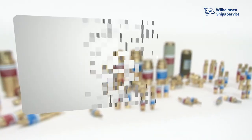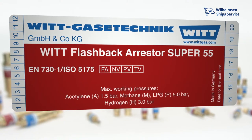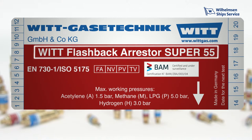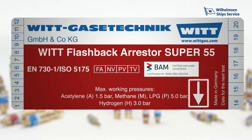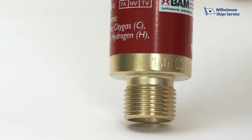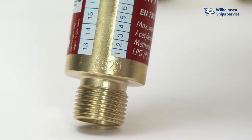Safety begins with the product label. Flashback Arrestors according to EN 730 Part 1 must be labelled with the following information: number of the standard, manufacturer name, model name or type designation, gas types and maximum operating pressures, flow direction, and safety elements of the device. The certification number of an external test body provides the certainty that compliance with the standard has been inspected by an independent authority. For complete traceability of every individual device, the article number, date of manufacture, as well as the serial number are engraved.